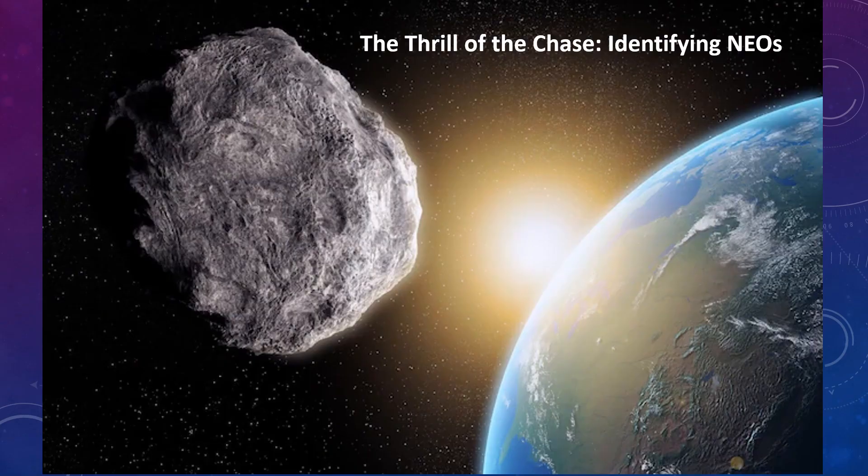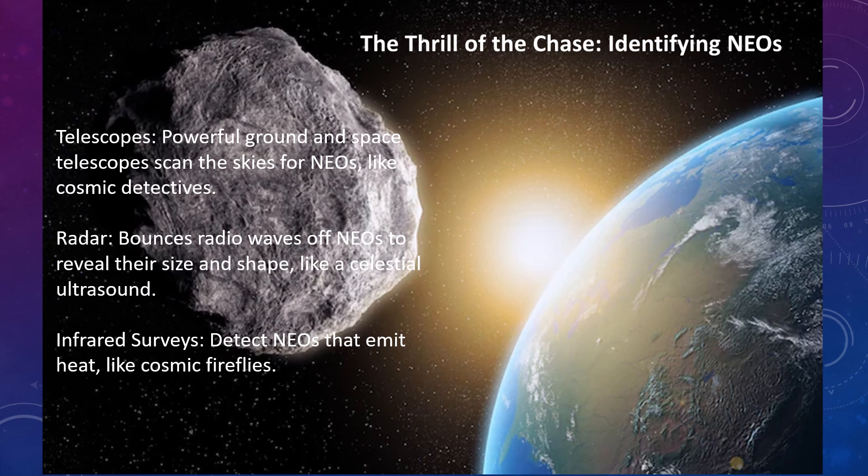The thrill of the chase: identifying near-Earth objects. Telescopes — powerful ground and space telescopes scan the skies for near-Earth objects like cosmic detectives. Radar bounces radio waves off near-Earth objects to reveal their size and shape, like a sort of ultrasound. Infrared surveys detect near-Earth objects that emit heat, like cosmic fireflies.